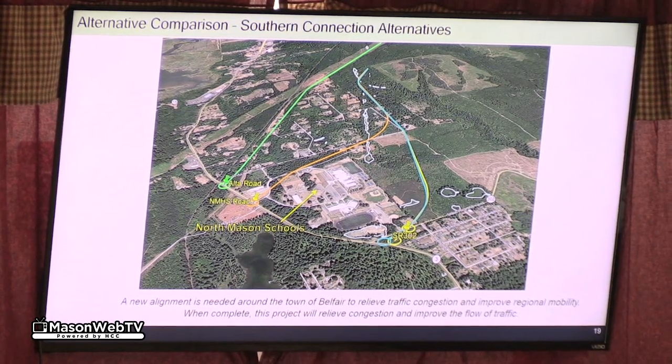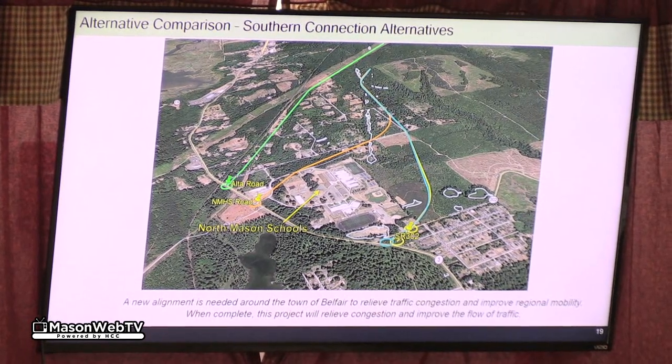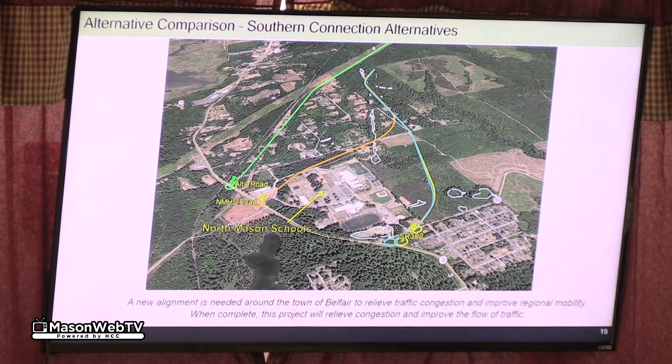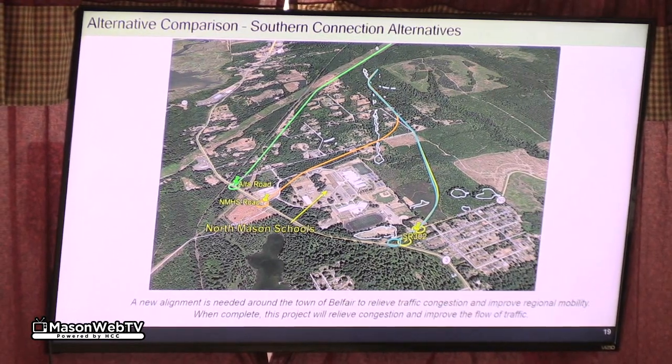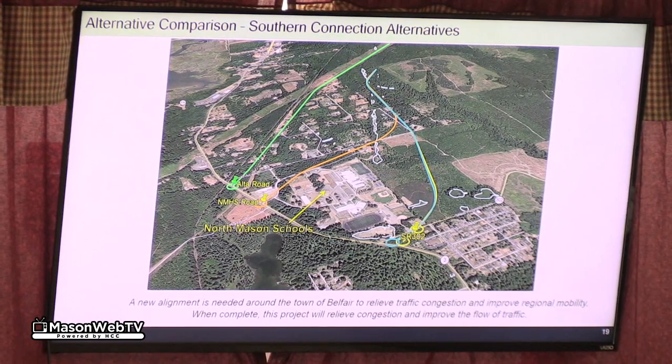The original orange option we looked at again is on North Mason High School Road. Another option that has been discussed is down Alta Road, which I spoke with a lady about today — that option goes along the pipeline and Alta Road.